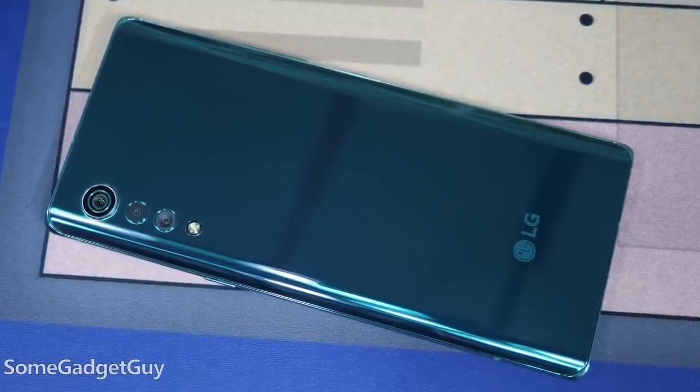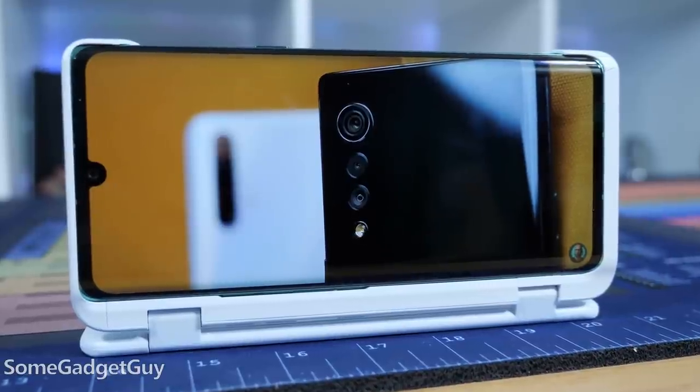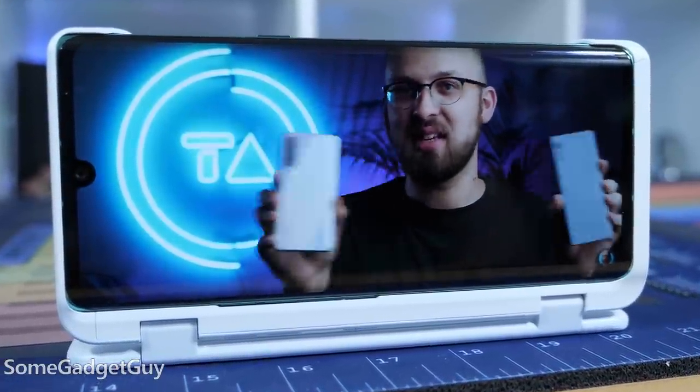I'll never be able to sum this up as eloquently as Techalter did in his recent video. I highly suggest you check out his breakdown on costs, but it's an experience I'm happy to confirm. It might not look as exciting in your browser, but the Velvet is built to impress when it's in your hand.